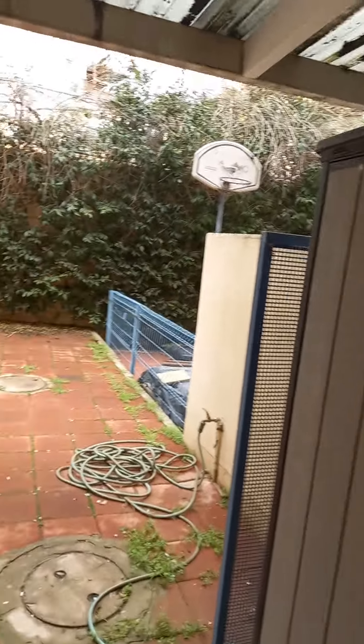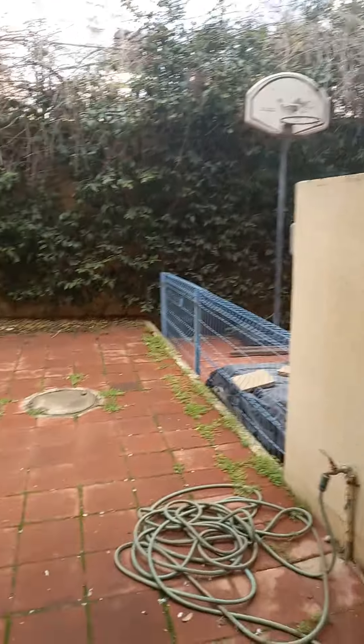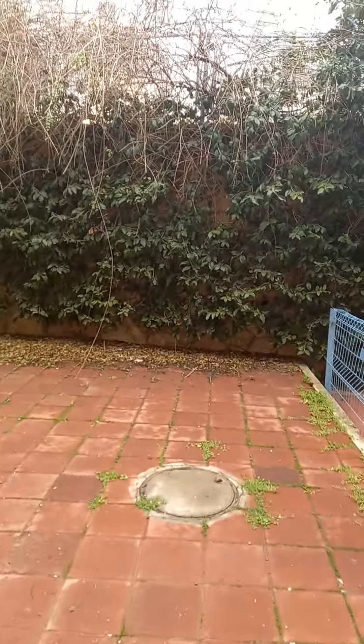We now go to the master bedroom. This is a master en suite with a large area for closets and either two twin beds or a king-size bed. The en suite has a shower and obviously the toilet and sink.